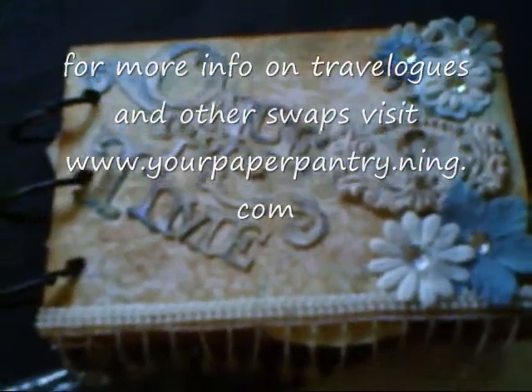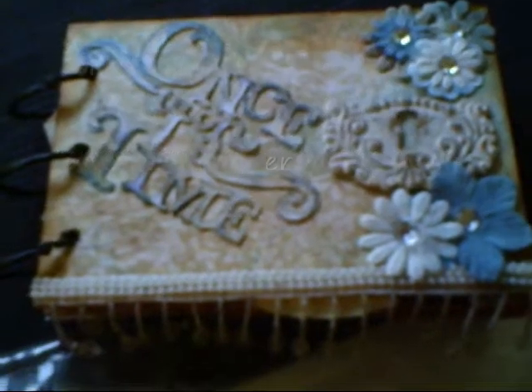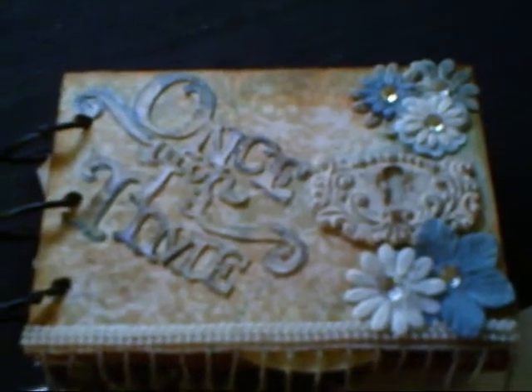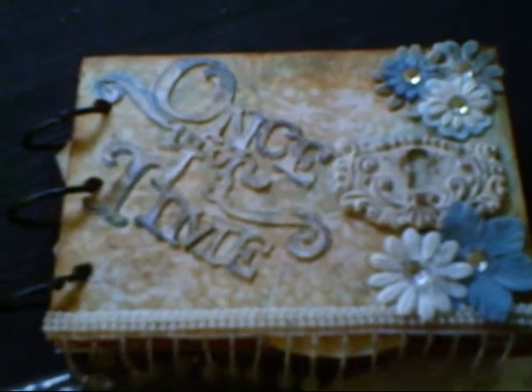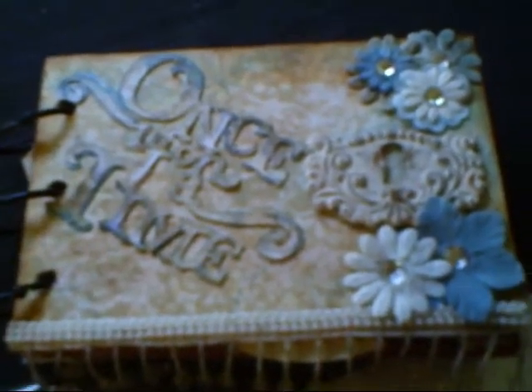Hi ladies, it's August 25th and I am on my way to the post office bagging these up for my August swaps, and realized, oh my gosh, I didn't take any pictures or videos. So I'm doing this very quickly.